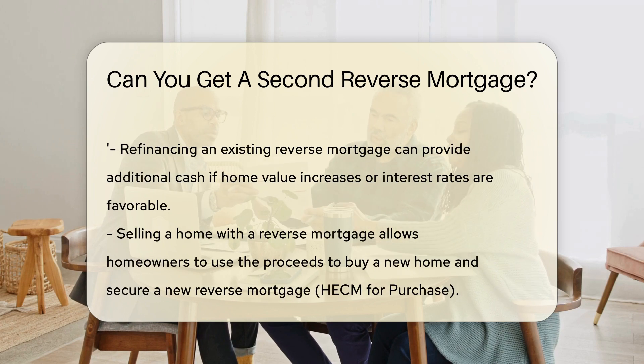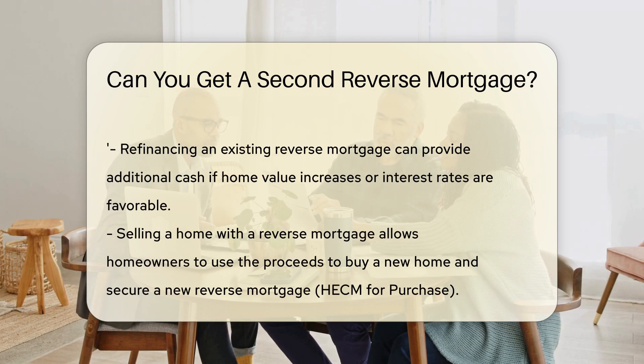Now, if you've got a reverse mortgage, you might wonder about getting a second. The short answer is, it's complicated. You can't have two reverse mortgages on the same property. But there are other ways to access more funds.